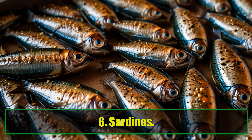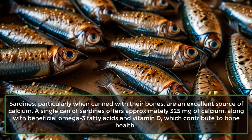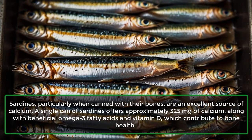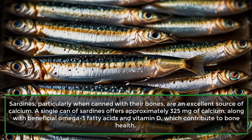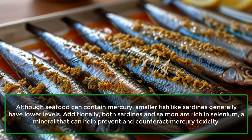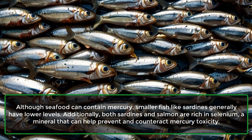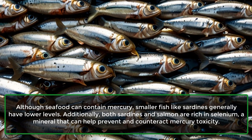6. Sardines. Sardines, particularly when canned with their bones, are an excellent source of calcium. A single can of sardines offers approximately 325 mg of calcium, along with beneficial omega-3 fatty acids and vitamin D, which contribute to bone health. Although seafood can contain mercury, smaller fish like sardines generally have lower levels. Additionally, both sardines and salmon are rich in selenium, a mineral that can help prevent and counteract mercury toxicity.